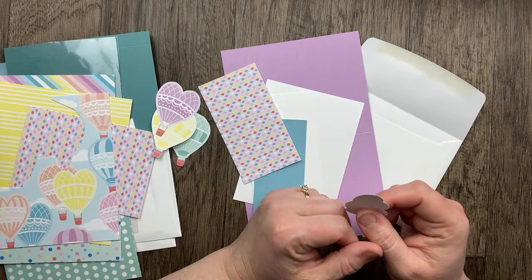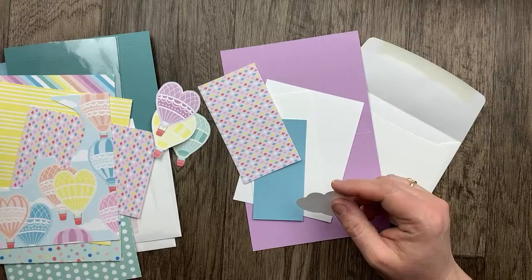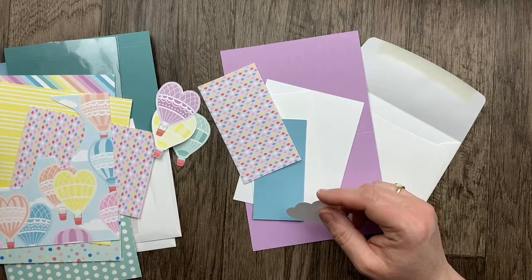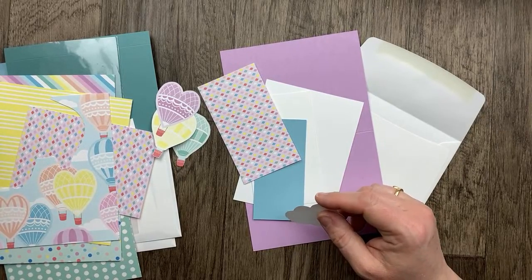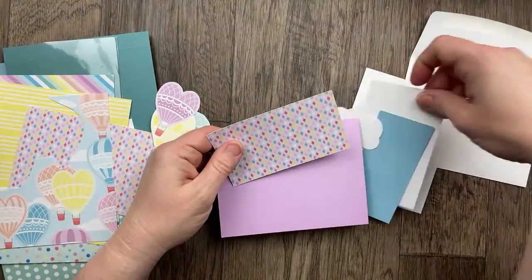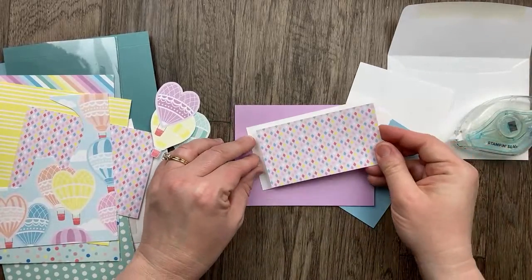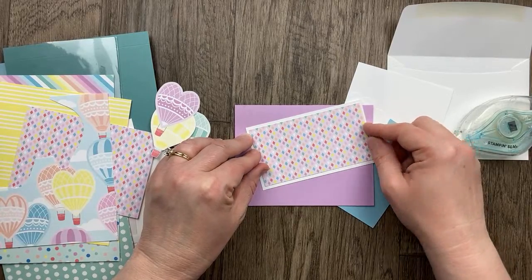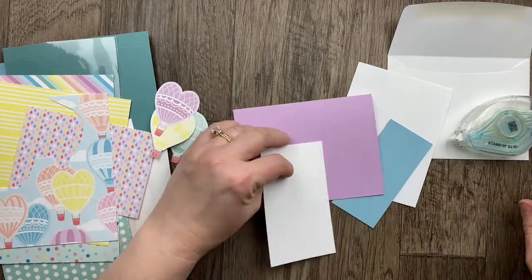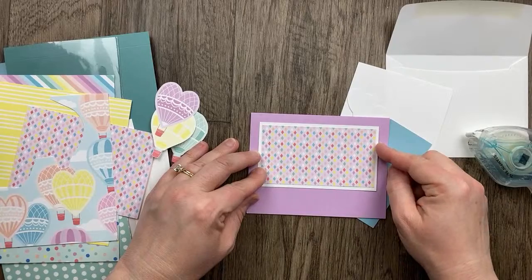Regarding the product share for the new catalog — absolutely, I will be doing one. I'm not allowed to accept money for the product shares until a week before I can order, so I won't be posting that information until later in April. I'll be sending out invoices right before I head out on the incentive trip. So we have our Fresh Freesia card base and our designer paper at two and a half by four and a half. We're going to layer this onto a white cardstock layer that's two and three quarters by four and three quarters.